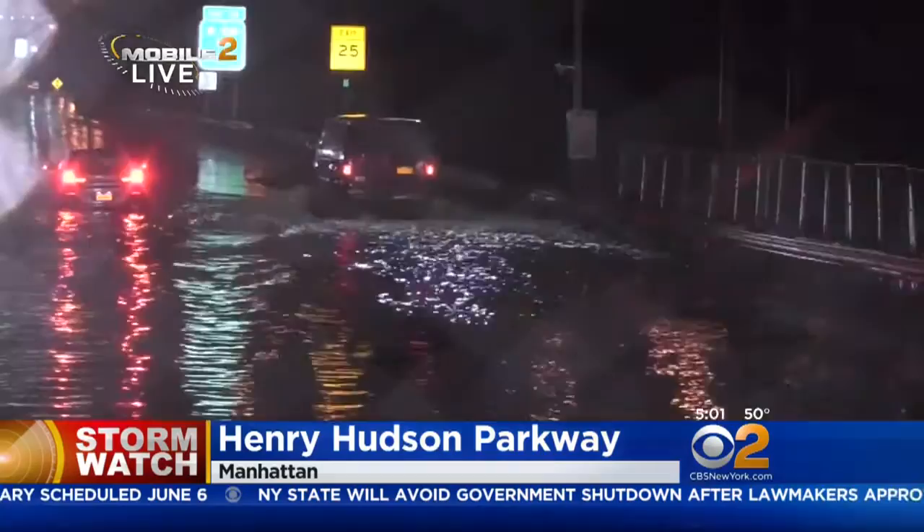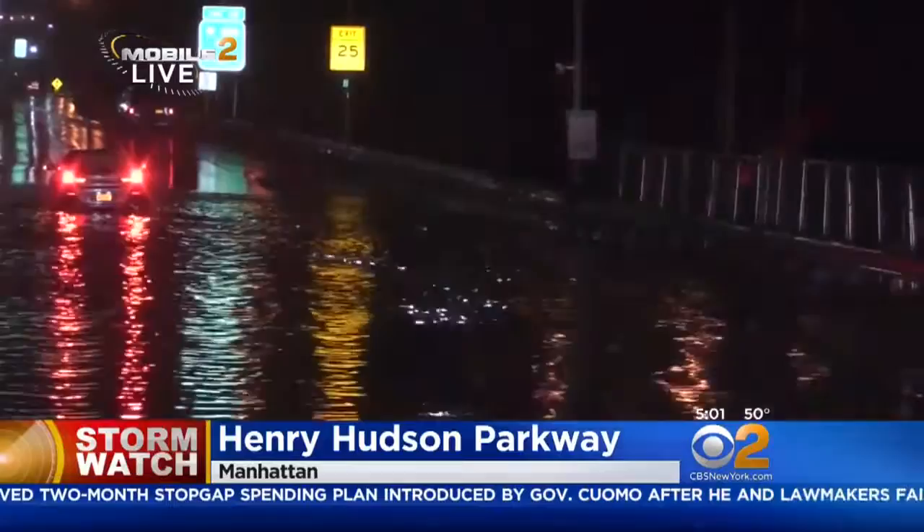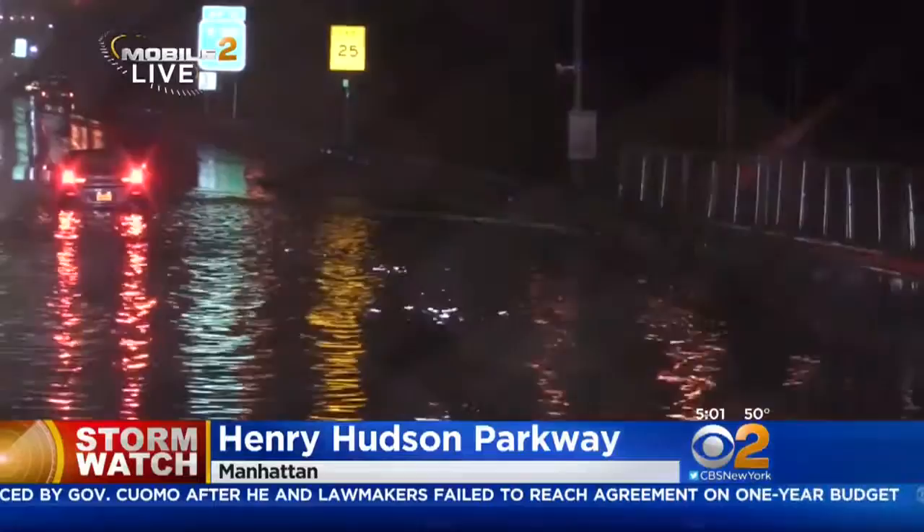How often do you see this happening on the Henry Hudson? Every major rainstorm. Every time it rains, you know there's going to be flooding, especially in the new construction zone that's here right now. There's a new overpass being built on the west side, so it seems like it just clogs every time.